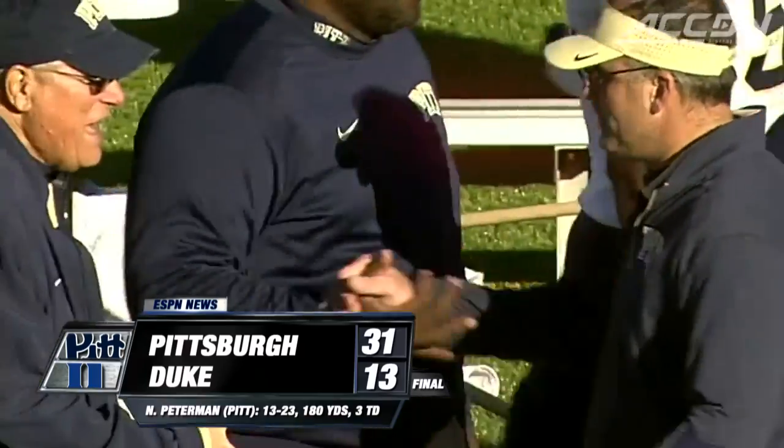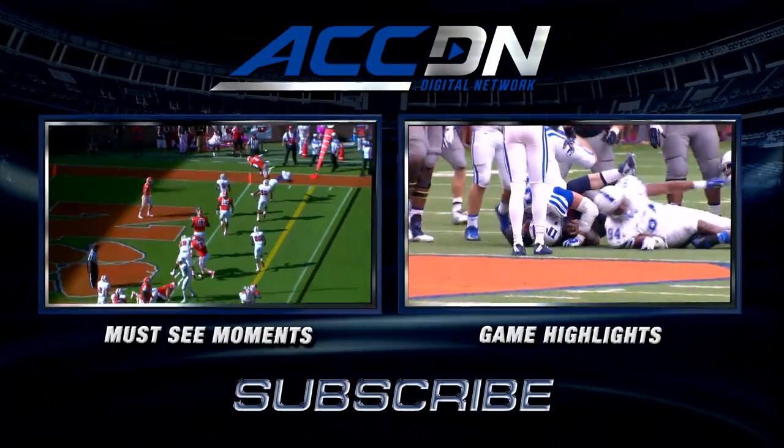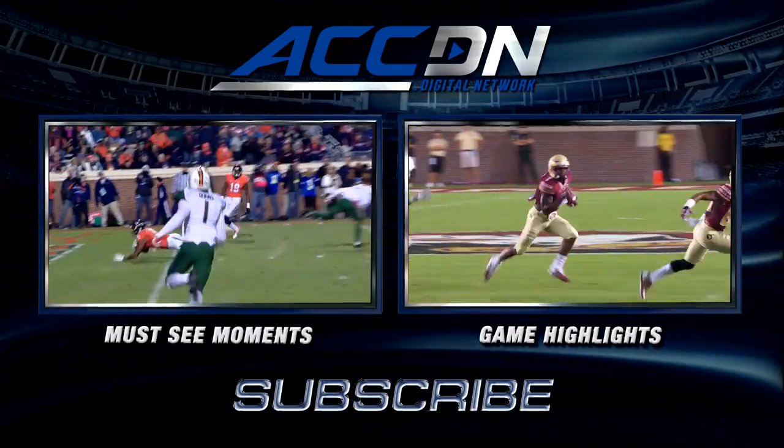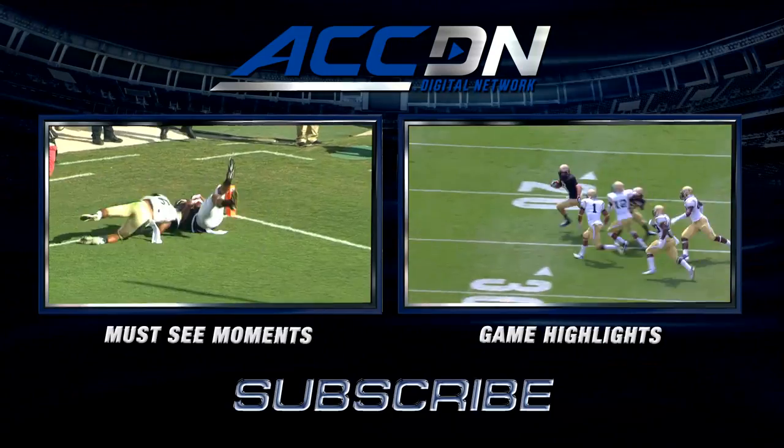I'm Jeff Fischel. This is the ACC Digital Network — we are the official home of ACC football. For must-see moments, click the box on the left. For game highlights, click the box on the right. And for everything else from the ACC Digital Network, subscribe now. Do it!